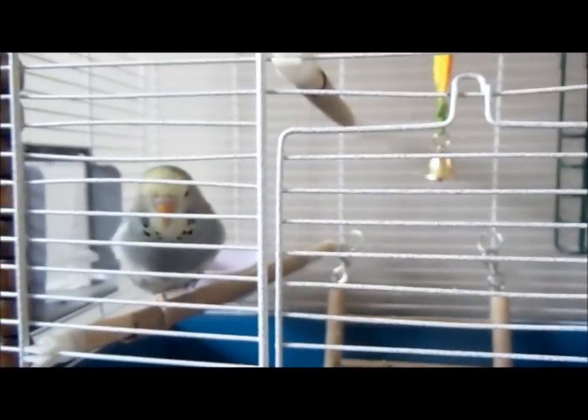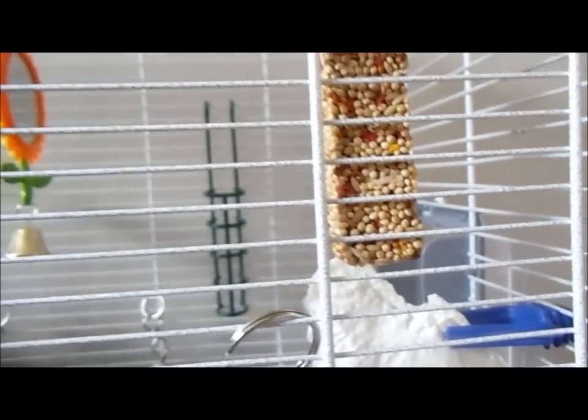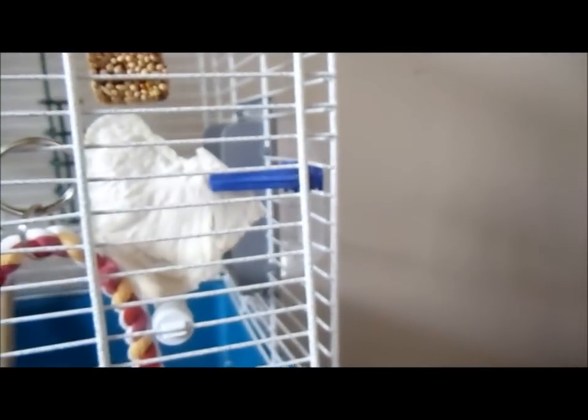He loves to scatter his food everywhere, spill it, and roll in it, so I had to get a dish small enough to stop that. I went to the discount pet shop I mentioned in my last video and got some more essential things I needed for him.